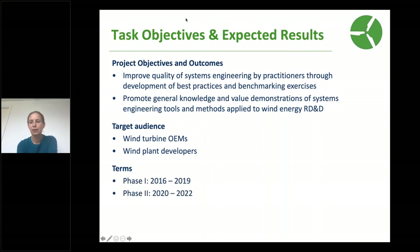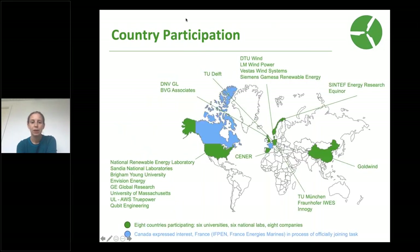We are now in our second phase. We started the task in 2016 and had our first three-year phase, and now we're in phase two, which is running from this year through 2022. In terms of country participation, the US, Denmark, and Norway are the co-operators for the task. We also have participation from Spain, the Netherlands, Germany, the UK, and China. France is in the process of officially joining the task — we've been working with France Energy Marine and IFPN to formalize France's participation, and we look forward to having more engagement from French organizations going forward.